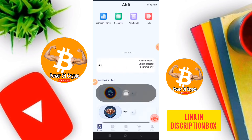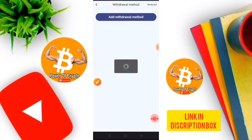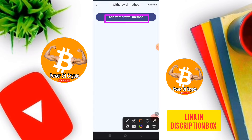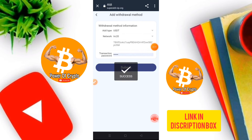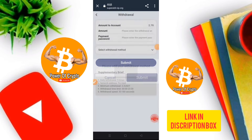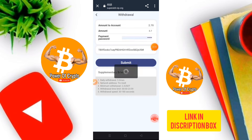To withdraw your earnings, click on the withdrawal option. Add your withdrawal method by clicking submit. Select the TRC20 withdrawal method, paste your TRC20 address and enter your password, then click submit. After submission it is successfully complete. You can see your account balance of 2.7 USD, enter your withdrawal amount, confirm the payment password and withdrawal method, then submit.